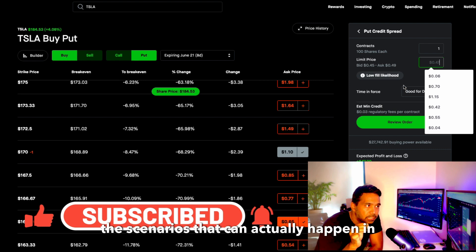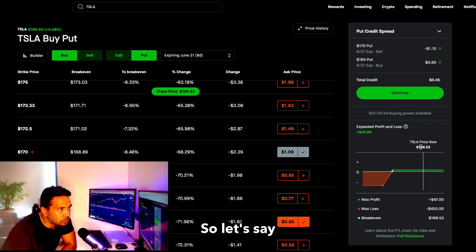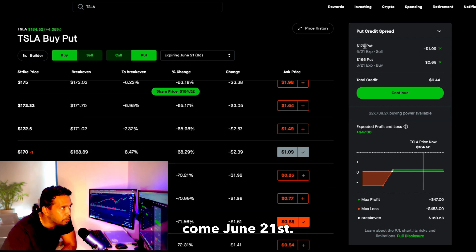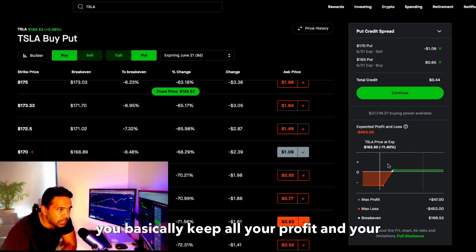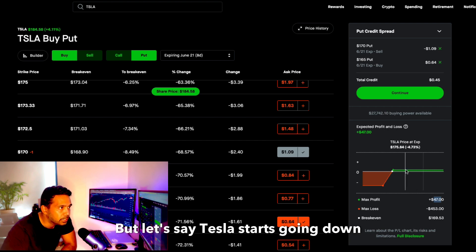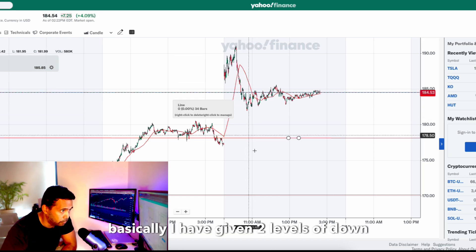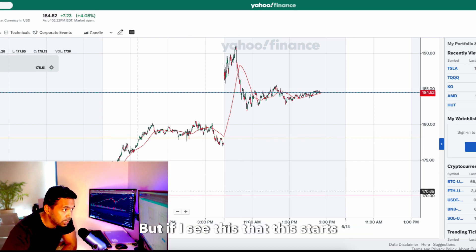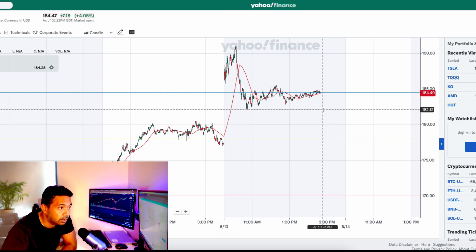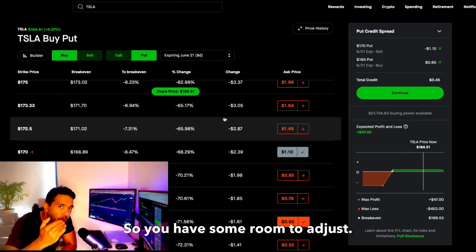The scenarios that can happen: if Tesla stays above 170 by June 21st, you're well and good — you keep all your profit and your collateral is released. That's the happy-case scenario. But if Tesla starts going down, I've given two levels of downside support. If I see it starting to break, that's a good time to make an adjustment to your trade. That's why I gave two levels — you have some room to adjust.